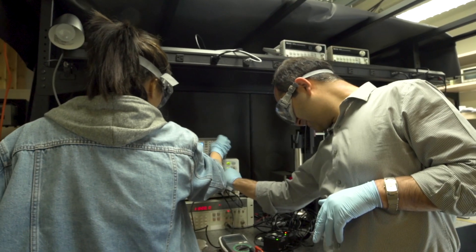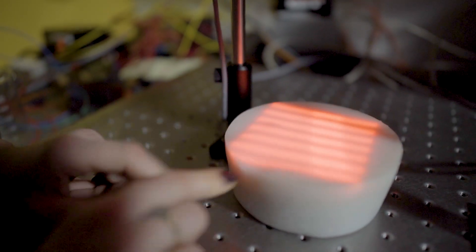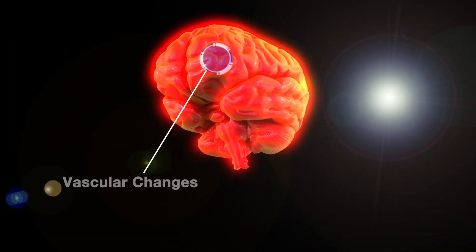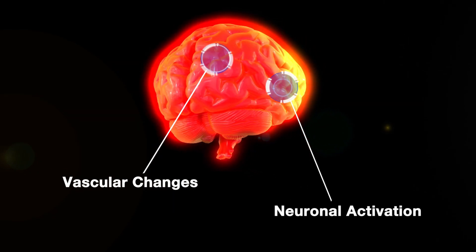What we're trying to do within this project is to overcome some of those limitations. In collaboration with Professor Sharman Sar, we're using ultrasound to focus light deeper inside the tissue and then use the interaction of near-infrared light with the brain to sense vascular changes as well as neuronal activation in the brain, all non-invasively.